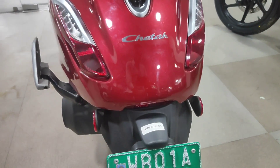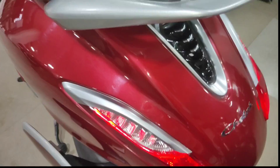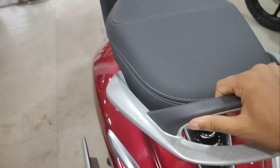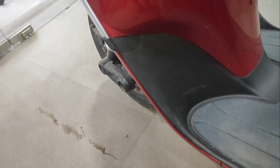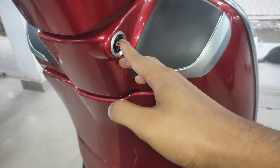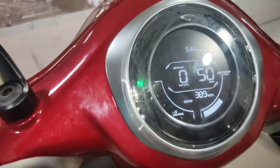The Chetak is built on a steel chassis. It is powered by a 4000W BLDC motor, and a single-disc brake is provided. The top speed achievable is around 70km/h. The digital instrument cluster has a clean black-and-white theme.